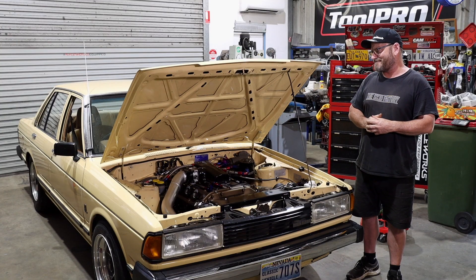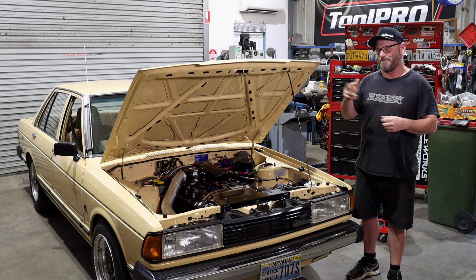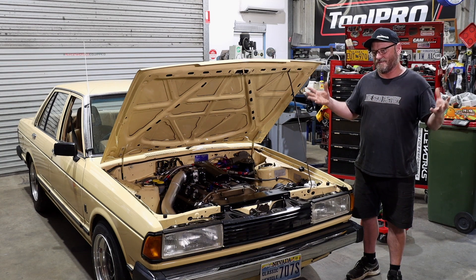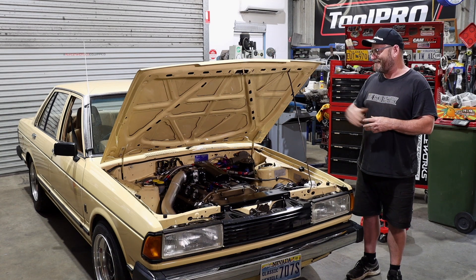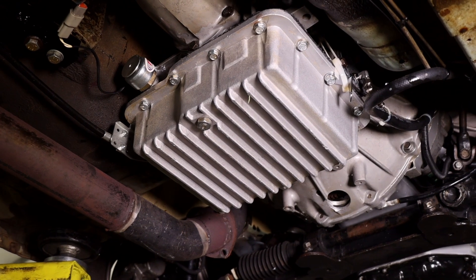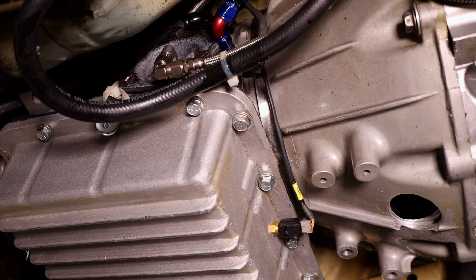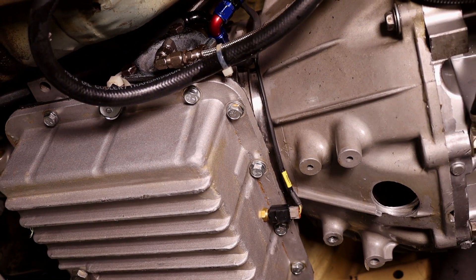He then started messing around with a built auto — I think he trans-braked it, did a bunch of other stuff to strengthen it up — and that somehow turned into a disaster. He threw it away and put a Powerglide in it, so it currently has a Powerglide with a trans brake fitted. Old faithful — they really work well for drag racing, and it obviously delivers much better times due to the trans brake and converter availability, which is probably the biggest thing.